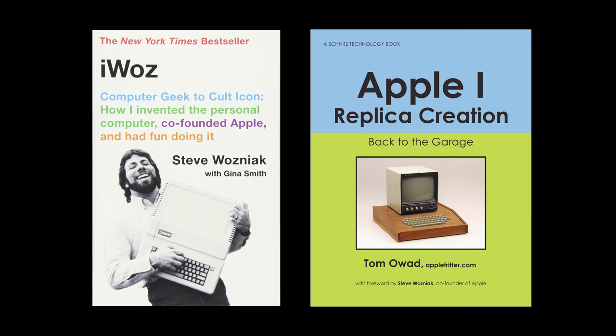If you're interested in learning more about Steve Wozniak or the history of the Apple One, I suggest getting Woz's autobiography called iWoz, where I found most of this information — in addition to Wikipedia and a foreword Woz wrote for Tom Oswald's book, Apple One Replica Creation, which can be found on AppleFritter.com.